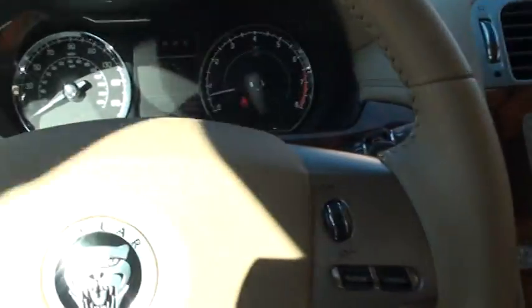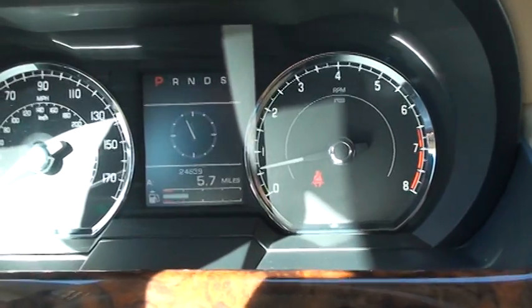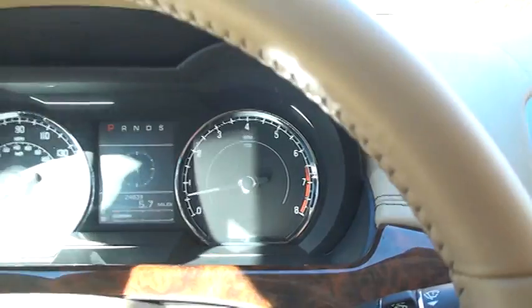The best part about this car is it's only got 24,639 miles. Very low miles — still on the full factory warranty for your 50,000 miles.